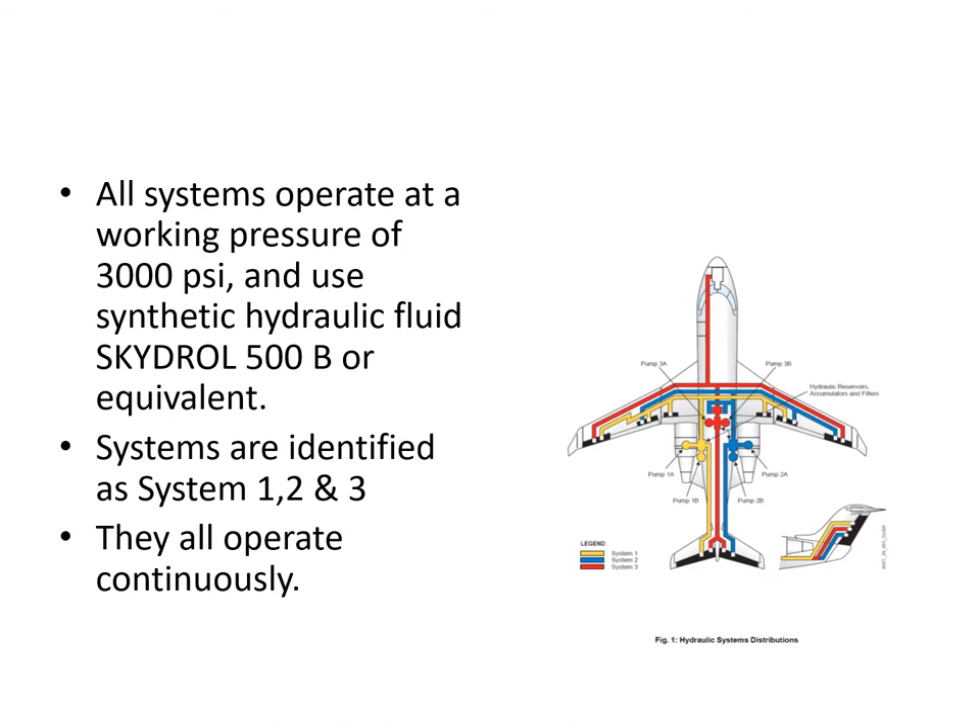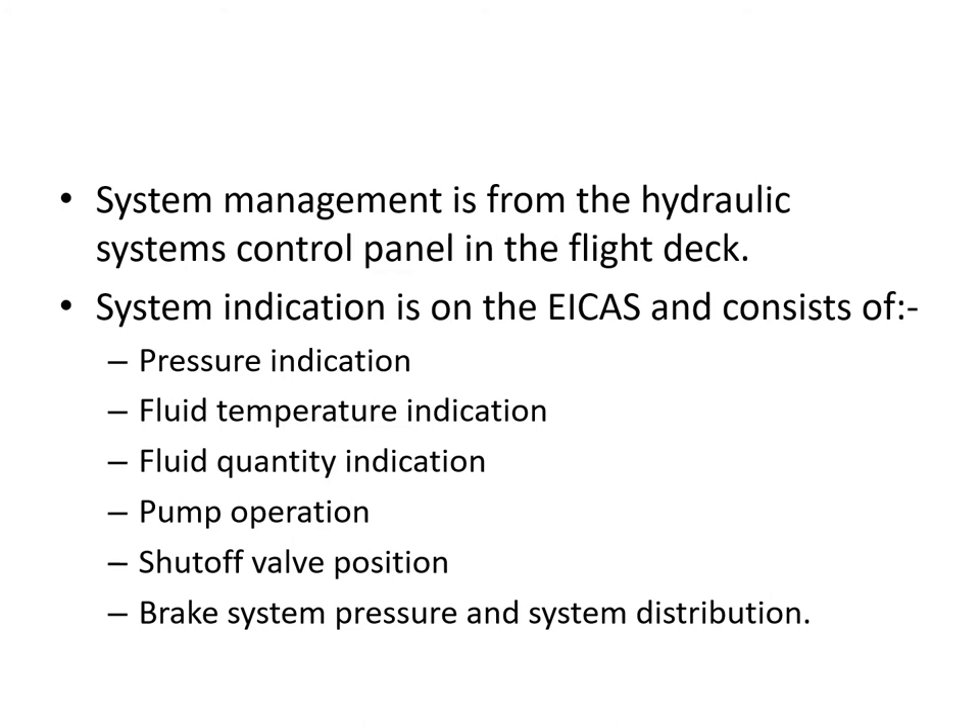They all operate continuously and each system has two hydraulic pumps of various descriptions. The pilots control the systems from a control panel on the overhead panel in the flight deck, and system indication is presented on the ICAS, which consists of pressure indication, fluid temperature indication, fluid quantity indication. We can see what's happening with all the pumps and the various shutoff valves, and we can also see what pressure is available in the braking system. All that information is presented on the hydraulic synoptic page. Unless you've got the hydraulic synoptic page in view, apart from that there is no other indication other than if they start to have failure situations.